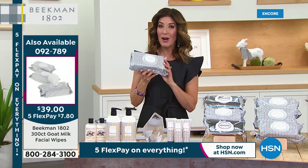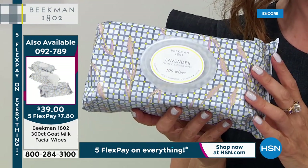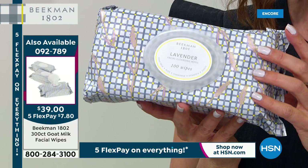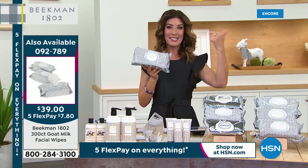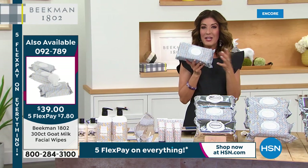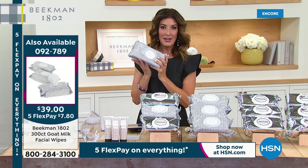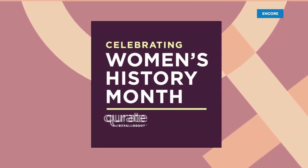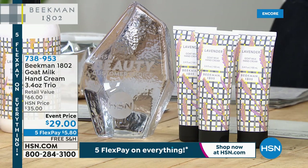Today's Special item number is 092789 — three packs of 100 Beekman 1802 facial wipes. It's like a little mini facial — a four-in-one that cleanses, hydrates, exfoliates, and is anti-aging. It comes in pure unscented, vanilla, the brand new lavender exclusively at HSN, or the assortment pack. If you're loving lavender, lock yours in tonight — these could sell out very quickly. Congratulations to all of you shopping the shampoo and conditioners!